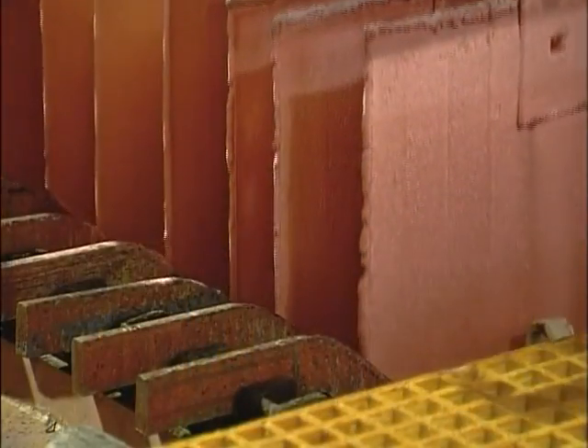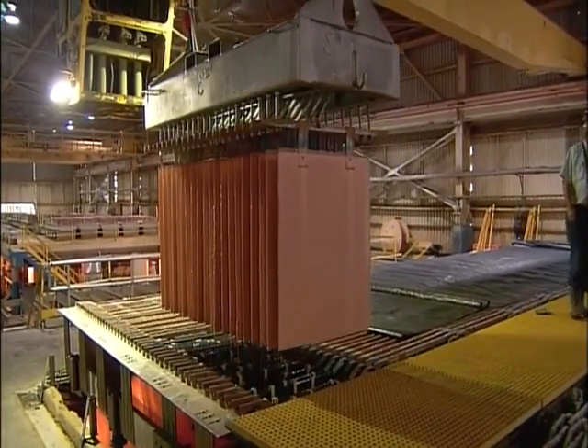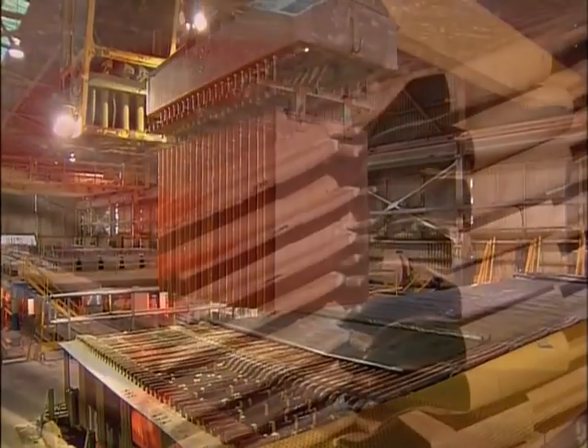At the outset the cathodes are wafer-thin, but over a period of 10 days they thicken substantially. They're now two and a half centimeters thick. Each one weighs about 125 kilograms. The purity is now 99.99 percent.